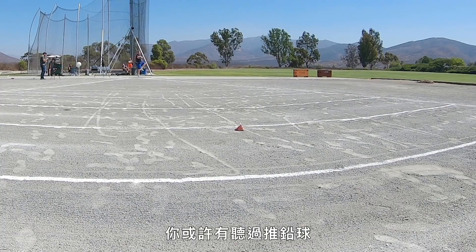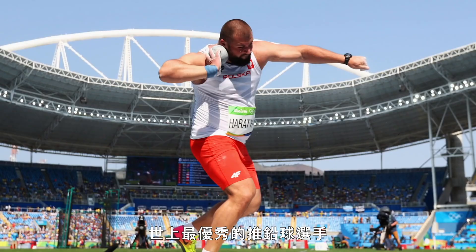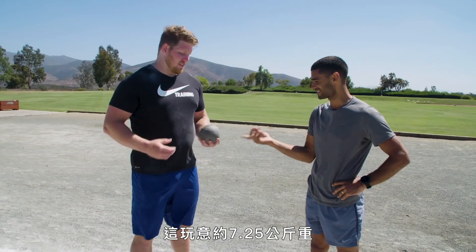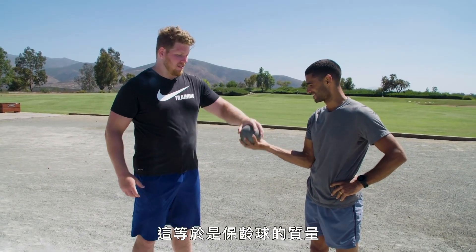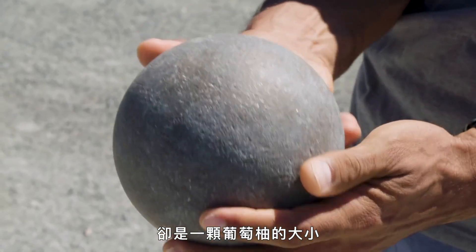You're probably at least familiar with the shot put. It's a perennial favorite at the Olympics, where the best shot putters in the world make it look easy. But it is way more difficult than you might think. That thing weighs 16 pounds — the mass of a bowling ball in something the size of a grapefruit.